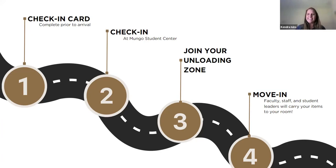The second thing is check-in. When you arrive on campus, the first stop is going to be the Mungo Student Center. That's where you check in, receive a lot of information, receive your room key, and get started. Then you'll join your loading zone and get to move in. You'll sit back and we will unload your items for you.